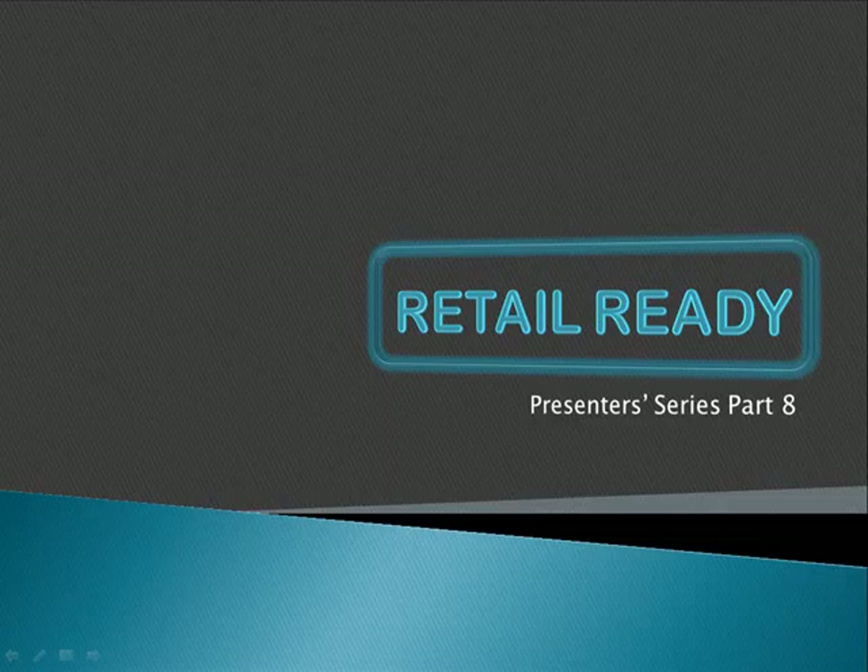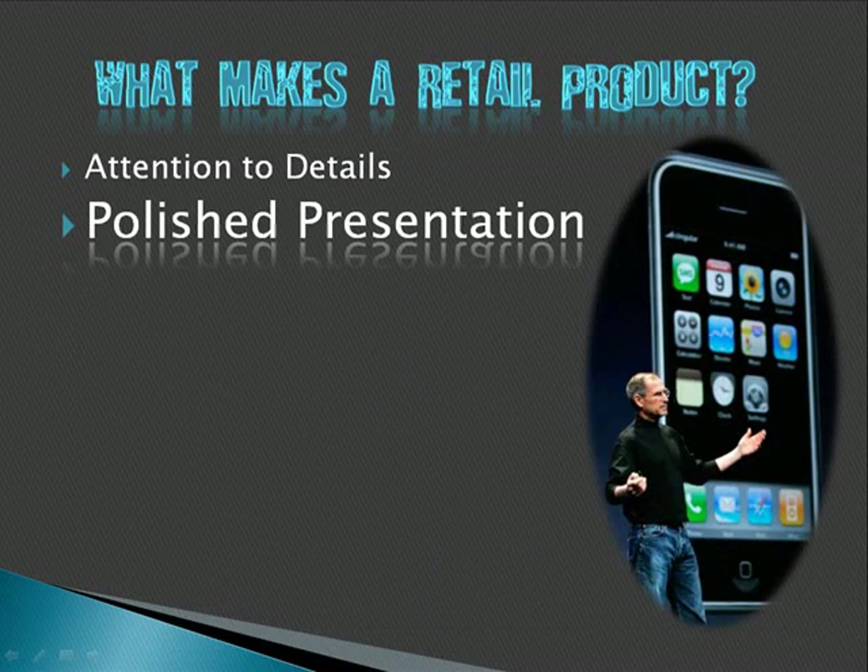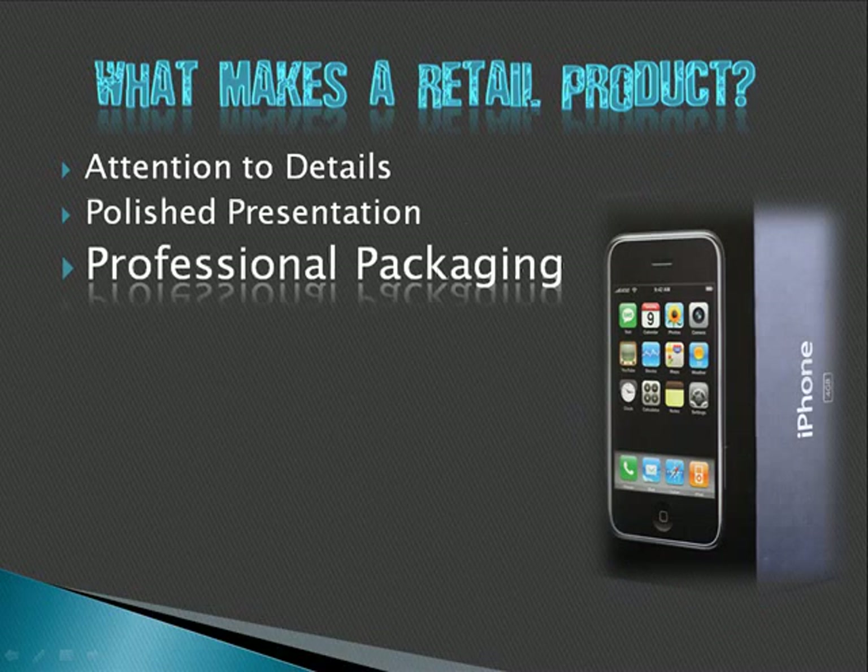Today on retail ready: what makes a retail product? We're going to talk about a few things before we start the demonstration, just to put the demos into some context. The PowerPoint part is going to be very short and we can get right into the demonstrations. What makes a retail ready product different from just a handmade product? One is attention to detail, a polished presentation, and professional packaging.